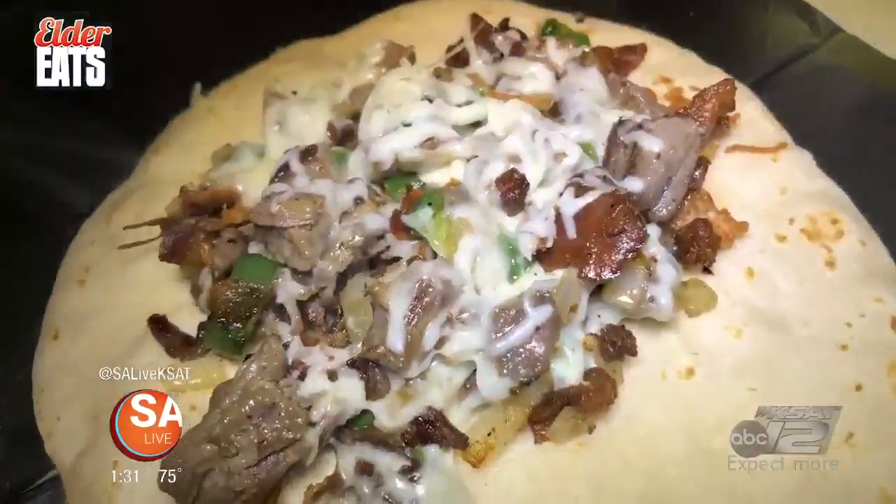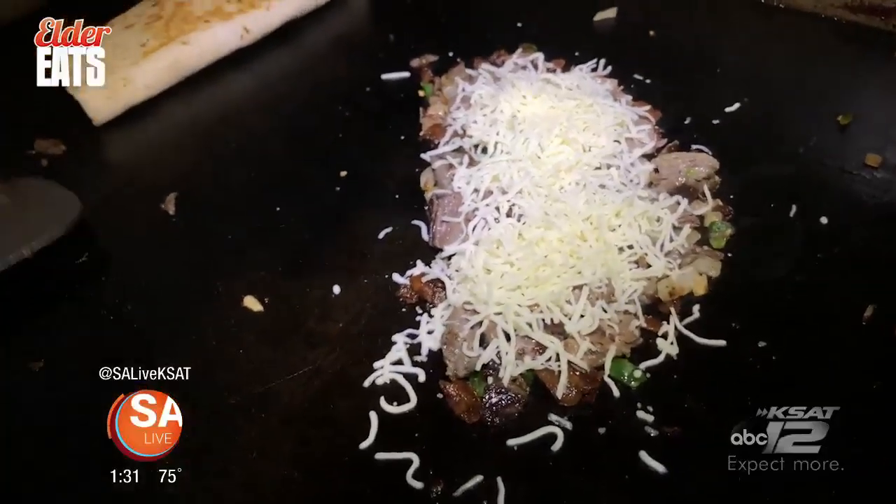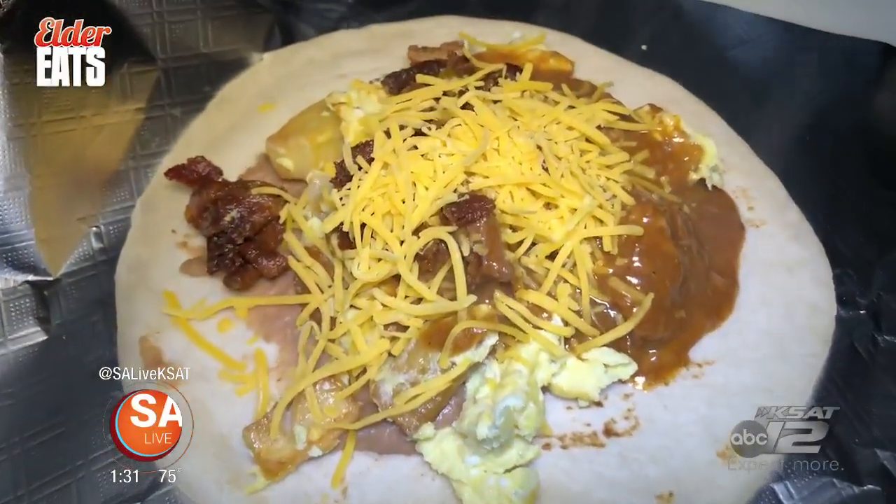Tacos and Salsa is an authentic Northside taco joint making everything from scratch, like their killer trash can taco that's next level delicious.